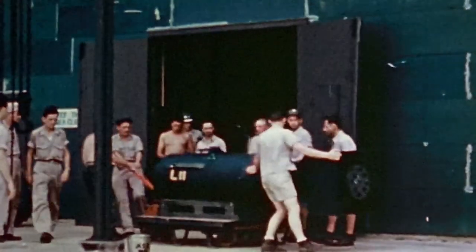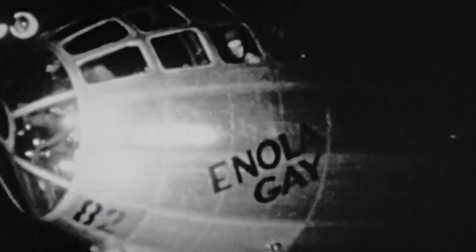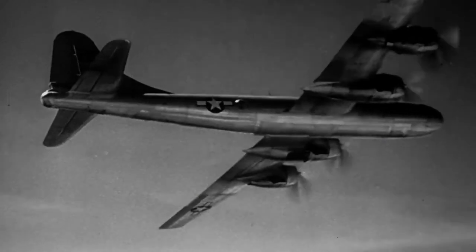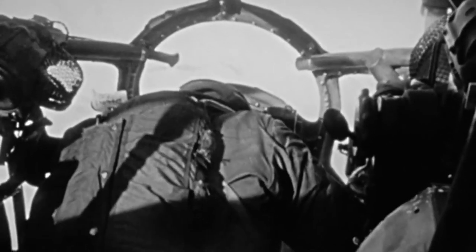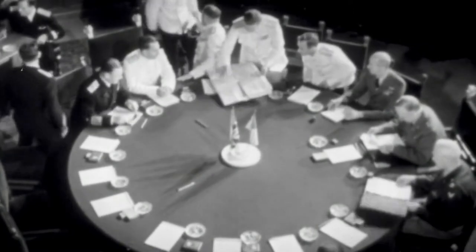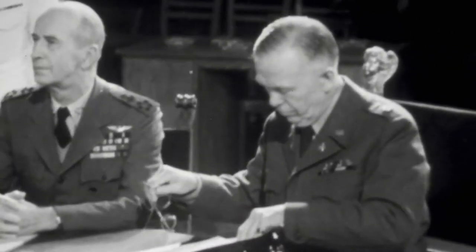August 6th, 1945. A Silver Plate B-29 takes off from Tinian, carrying the world's first atomic bomb. Six hours later, it's released over Hiroshima, Japan. The results are devastating — a whole city demolished by a single bomb. With no word from Japan on surrender, the U.S. decides on one more massive show of force.